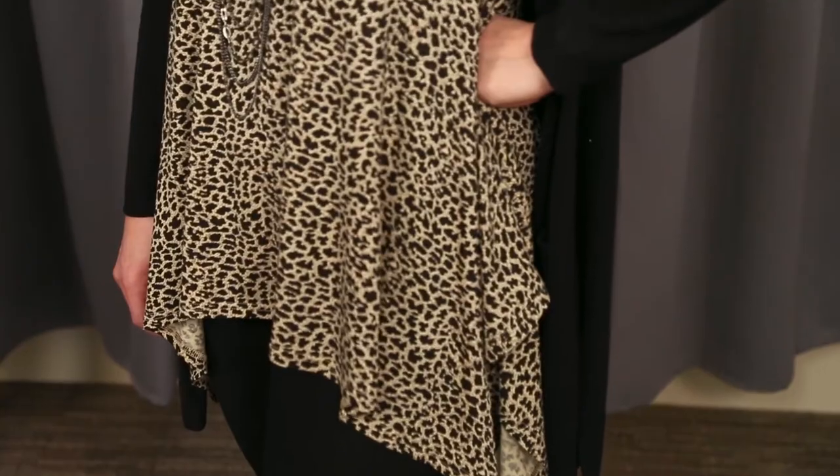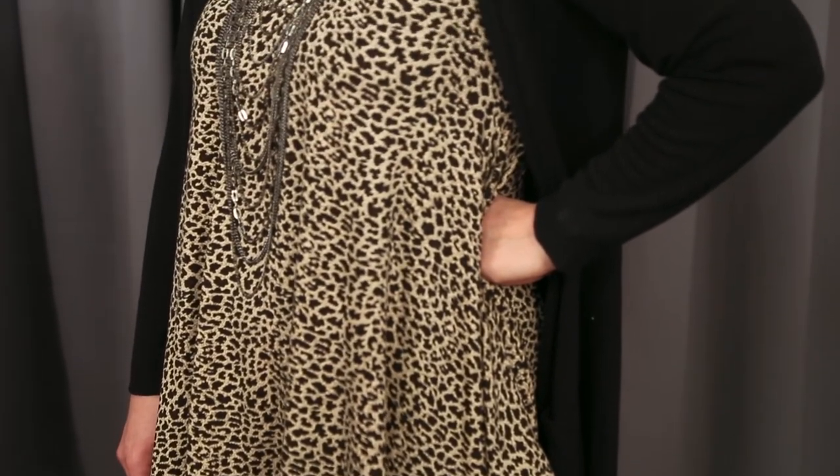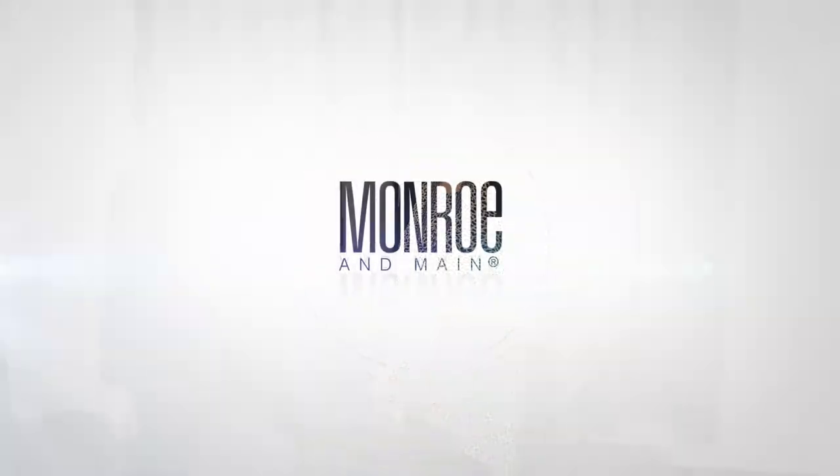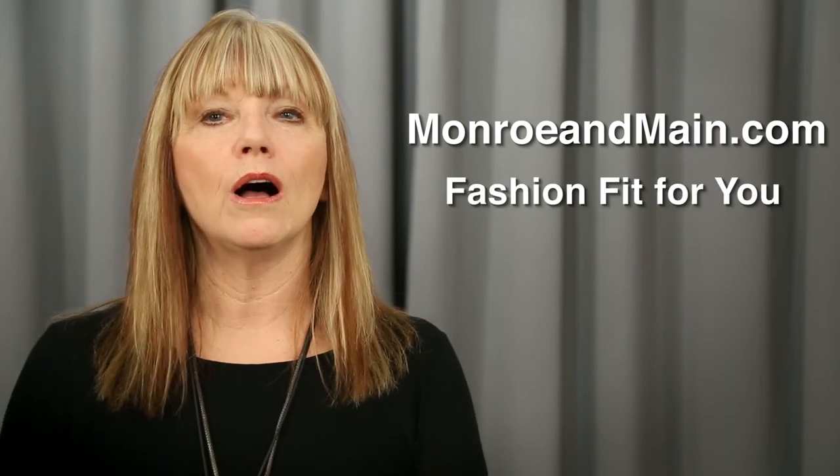Number three is the tunic, which Melissa is wearing here. From the ancient Roman tunica, it is an A-line silhouette that falls a little looser over the hips and is a bit more flattering. Melissa is wearing it with a pair of leggings today, but feel free to wear it with jeans — it's just as comfortable and flattering. You can find all of these styles at our website, monroeandmaine.com.